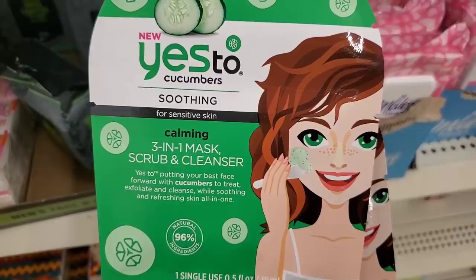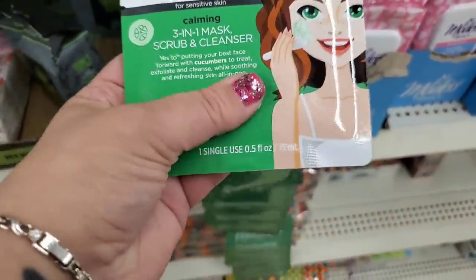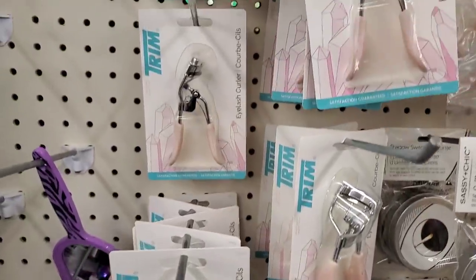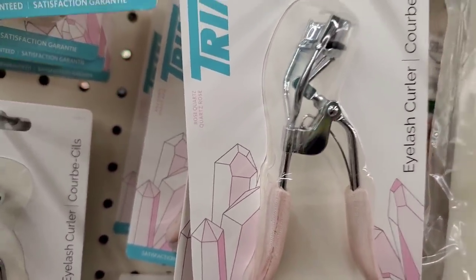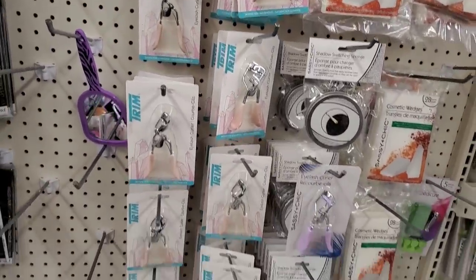They have Yes To Cucumber soothing for sensitive skin — a calming three-in-one mask, scrub, and cleanser. There's a really great item by Trim — an eyelash curler with awesome rose quartz packaging. It looks really pretty alongside the nail clippers that are also available.